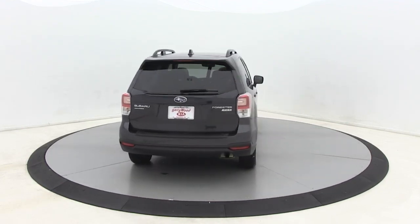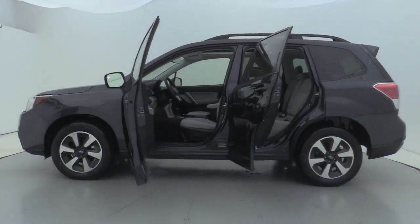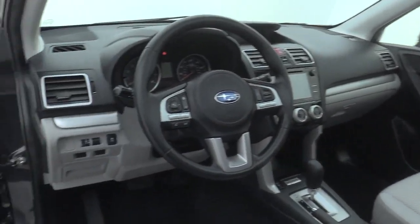Here are some of this vehicle's great options: premium wheels, heated seats, traction control, dual airbags, panoramic sunroof, Bluetooth, alloy wheels, power steering, four-wheel disc brakes, rear window defroster.